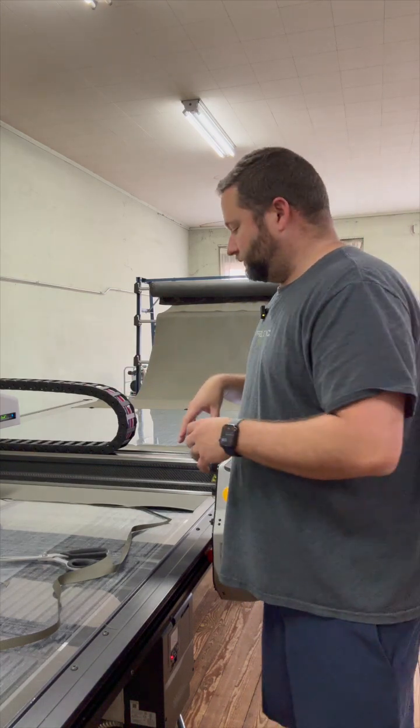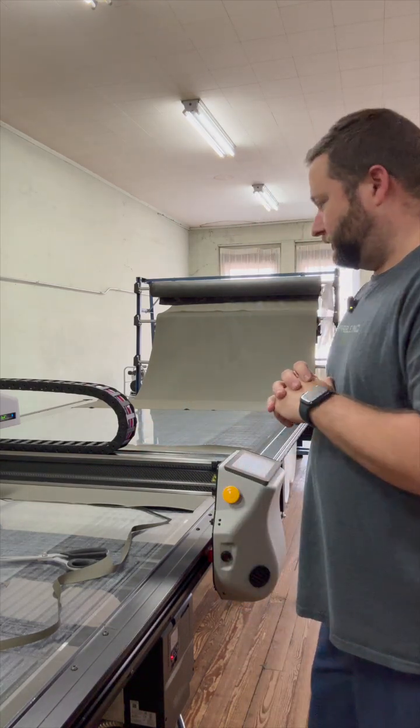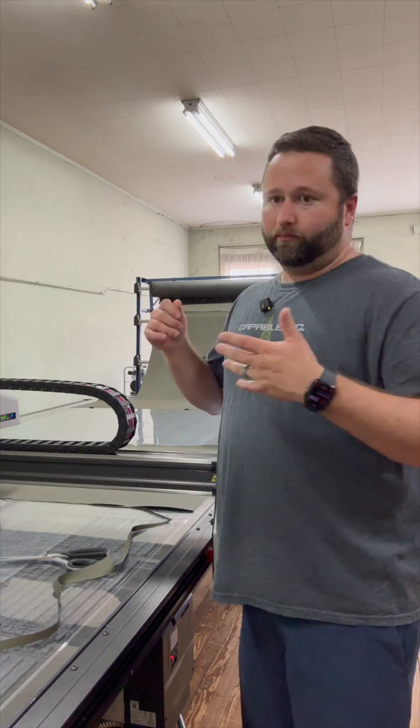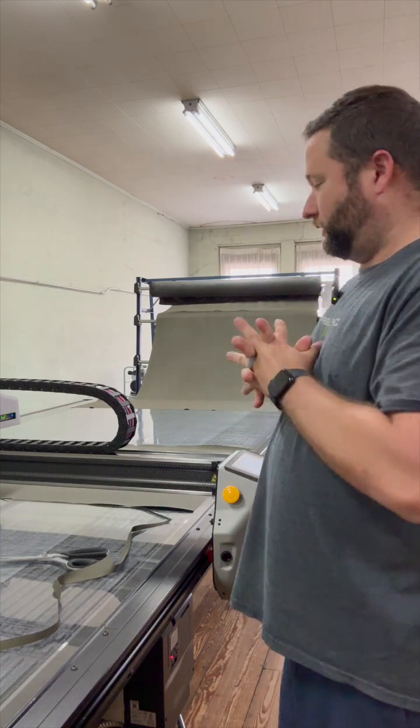This is the newest addition — we just got it a few months back and it has been a wonderful addition. It makes everything much more efficient and faster. It's allowed us to bring made-to-order, so you can get pretty much any color combo, and within about two weeks we can have it to you. We often shoot for less time, but right now we feel comfortable with that and we're meeting those target dates.